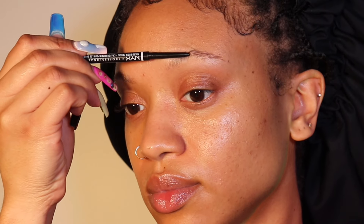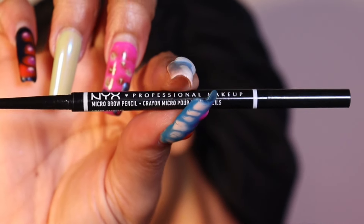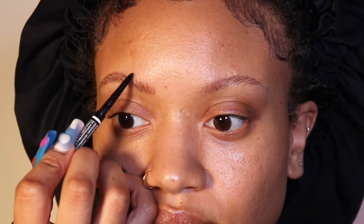Then I go in with the NYX Professional Micro Brow Pencil — the color I use is espresso and I think it matches perfectly with my hair. I just fill them in with brow strokes and I take my time with it, though I've been doing this for so long that I just kind of know the routine.